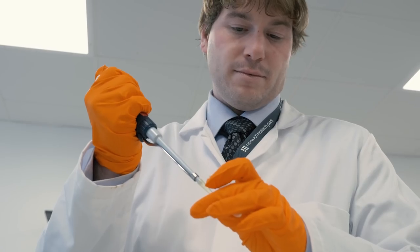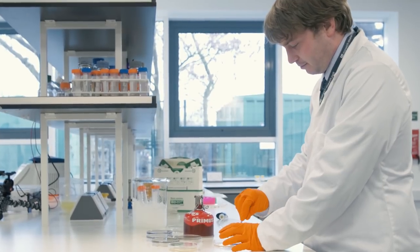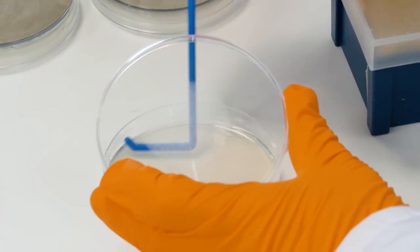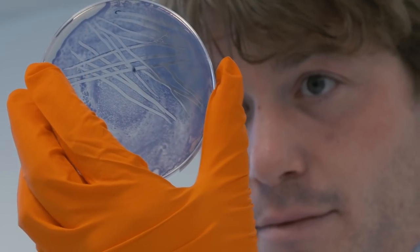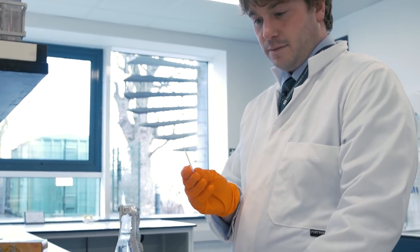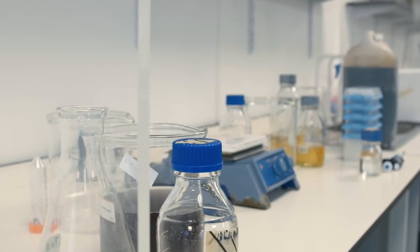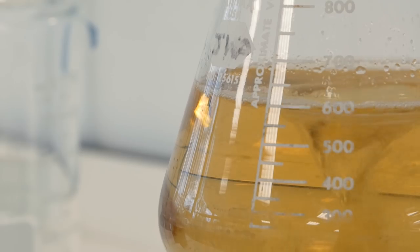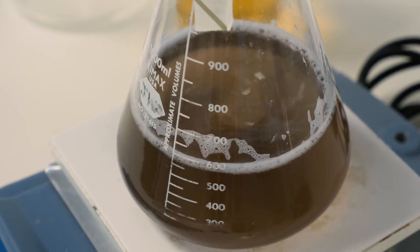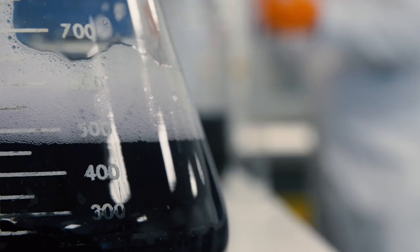The breakthrough moment for the colorific technology happened once we managed to transfer the dye efficiently from the organism. The process does two things: it combines both the production of the dye and the deposition and fixation of the dye into a single step. We use biology to produce the dye — getting microbes to make the dye — and then use those same microbes to infiltrate the fabric and deposit and fix the dye into it.